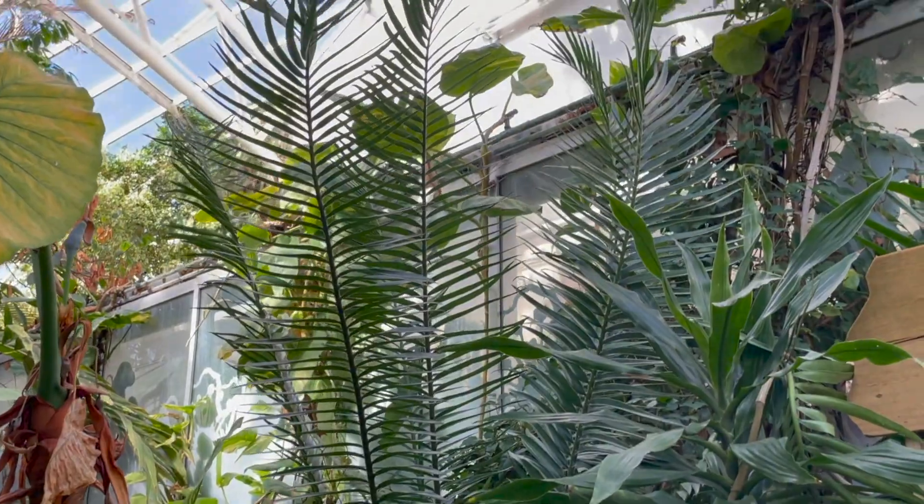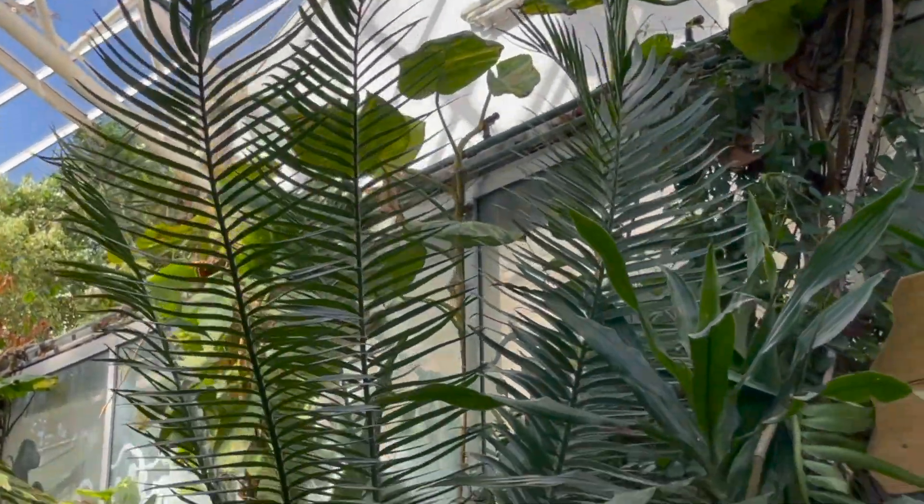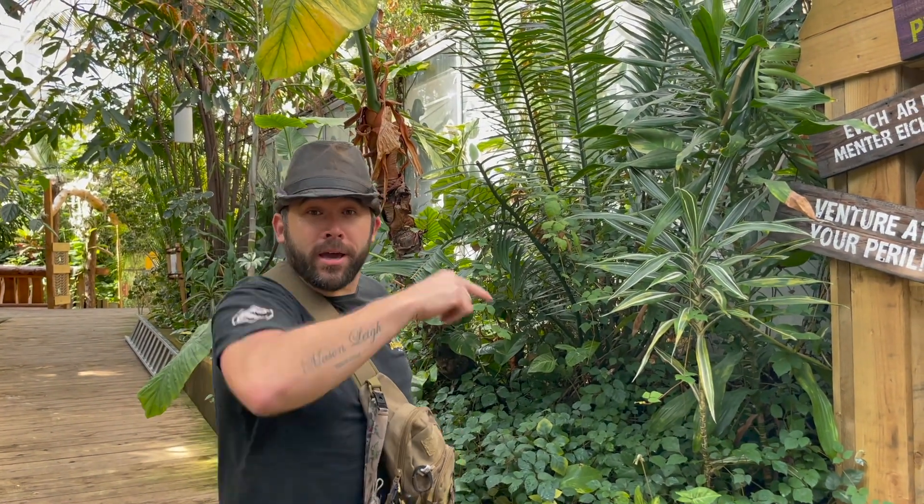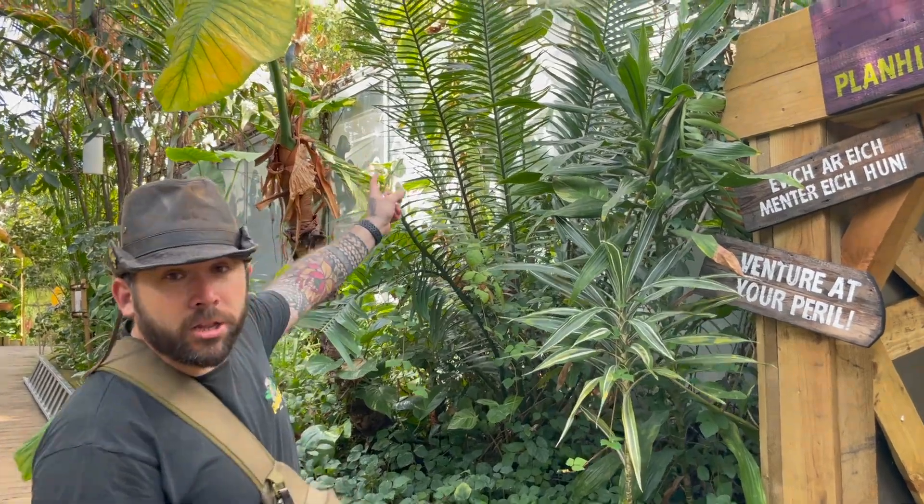Here we have a plant called a cycad. Cycads have been around on the planet for 280 million years — that's even longer than the dinosaur age. So they were around before dinosaurs, and they're still on the planet now!